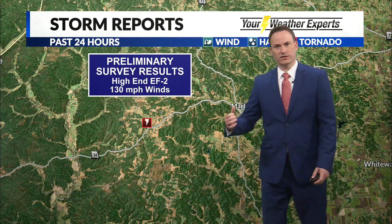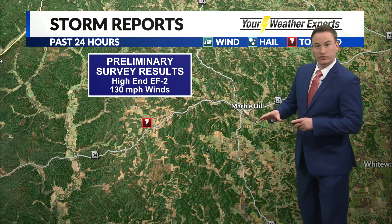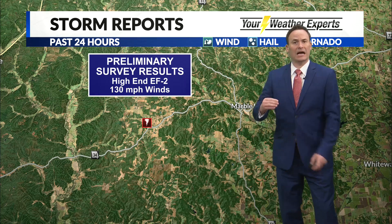We had that story off the top of the show out of Marvel Hill, Missouri — over in southeast Missouri near the Cape Girardeau area. The Paducah National Weather Service has been out surveying the damage. Their preliminary findings are that it was a high-end EF2 tornado with 130 mile-per-hour winds. That was the kind of tornado risk we were worried about going into the night last night and into the morning today.